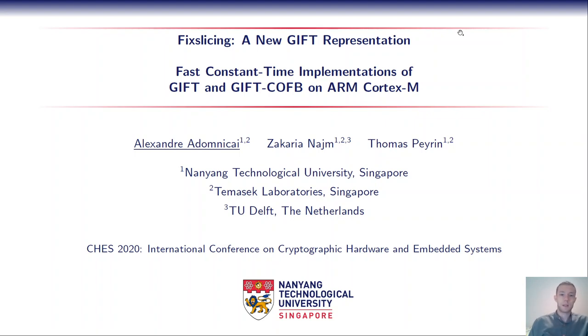Hi everyone, my name is Alexandre Ardomnikai and in this video I will present our paper entitled X-Flicing, a New Gift Representation. This is a joint work with Zachary Najm and Thomas Perrin from NTU Singapore.